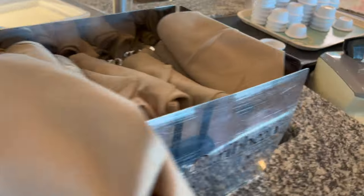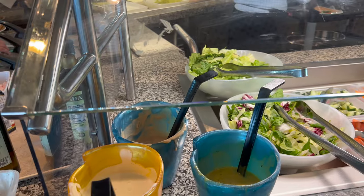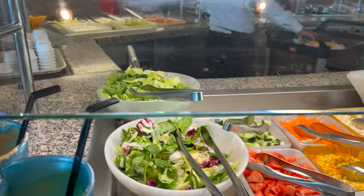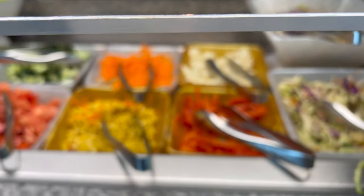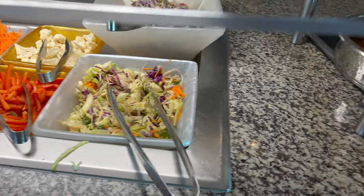Along with all your condiments — mayo, mustard, and ketchup. Over here is your salad section with Caesar dressing, Thousand Island, and honey mustard, along with buckets of lettuce and all your salad veggies: peppers, cauliflower, carrots, corn, tomatoes, cucumber, and coleslaw.